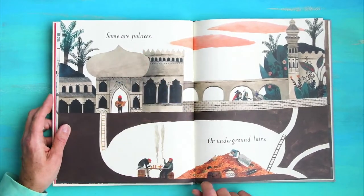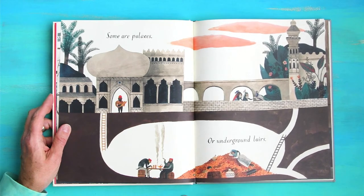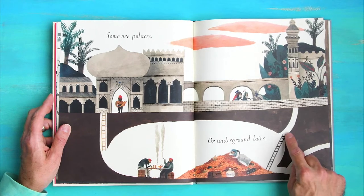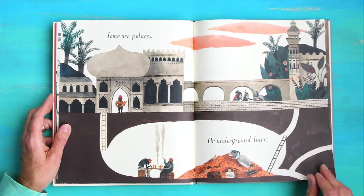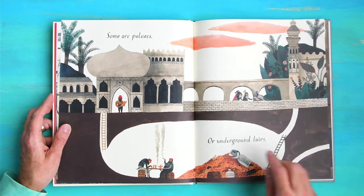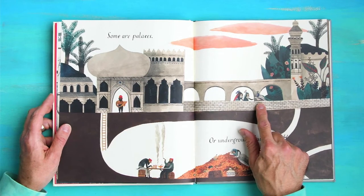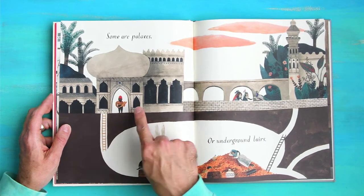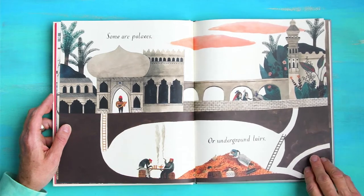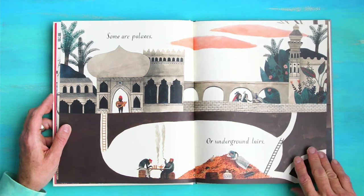Some are palaces or underground lairs. Look at this — we're underground. There's a ladder, then there's a little pathway that goes up and a tunnel that goes off. I wonder where that tunnel goes — what a mystery. This palace — I see a couple of peacocks. Look at this guy with the sword, he looks ferocious. And look, someone's taking a little nap on the gems, on the gold.